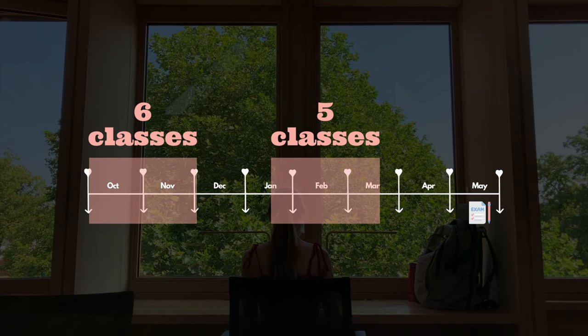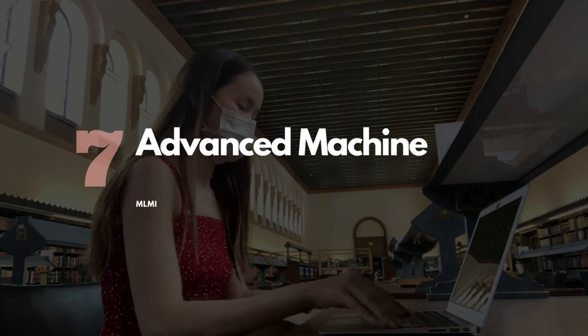Moving on to the second term — I took five classes, all core modules. I find the second term classes less intense than the first. Please don't be discouraged if you're struggling in the first term, because trust me it gets better. I got used to the Cambridge workload, and since I took all my electives in the first term, I had five classes instead of six in the second.